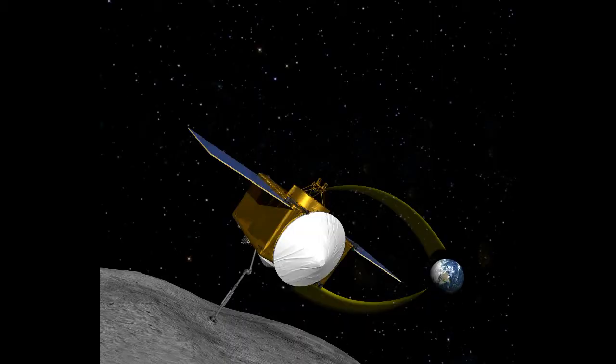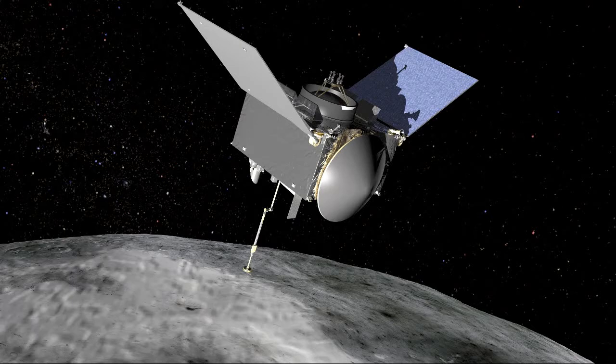NASA has published a remarkable image of Earth from 39.5 million miles away, showing just how tiny we are. The image was taken by the Osiris-Rex spacecraft, with Earth appearing as the bright dot in the center and the smaller, dimmer Moon just to the right. The picture was taken on January 17 from the NavCam 1 camera as the craft speeds away at 19,000 miles per hour — a reminder of how small this planet is in the vast depths of space.